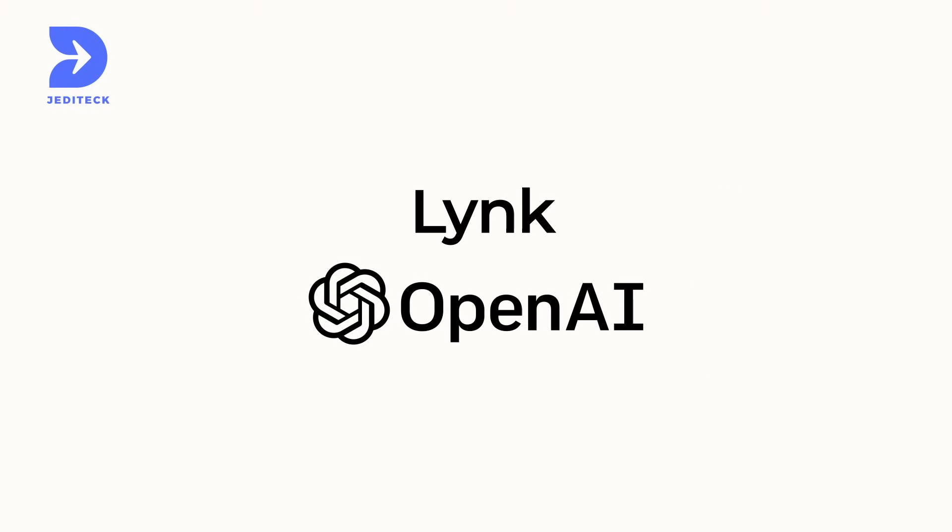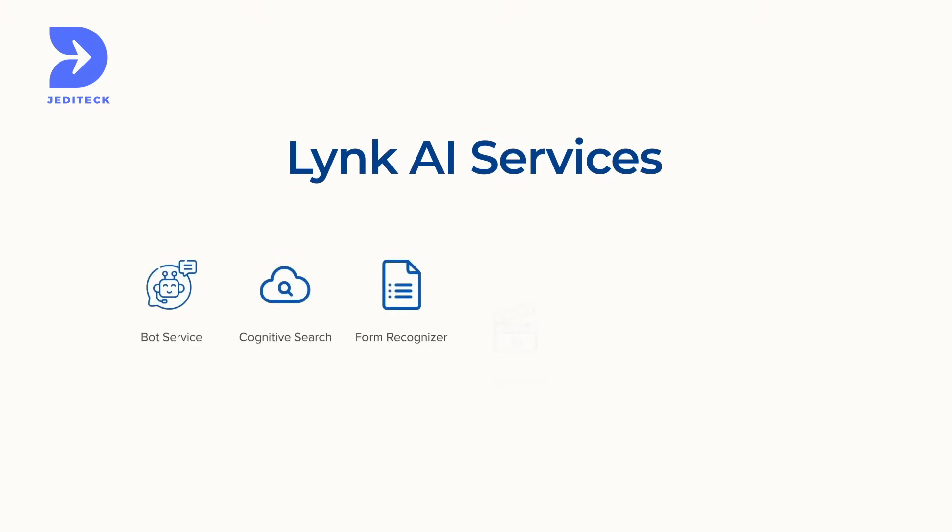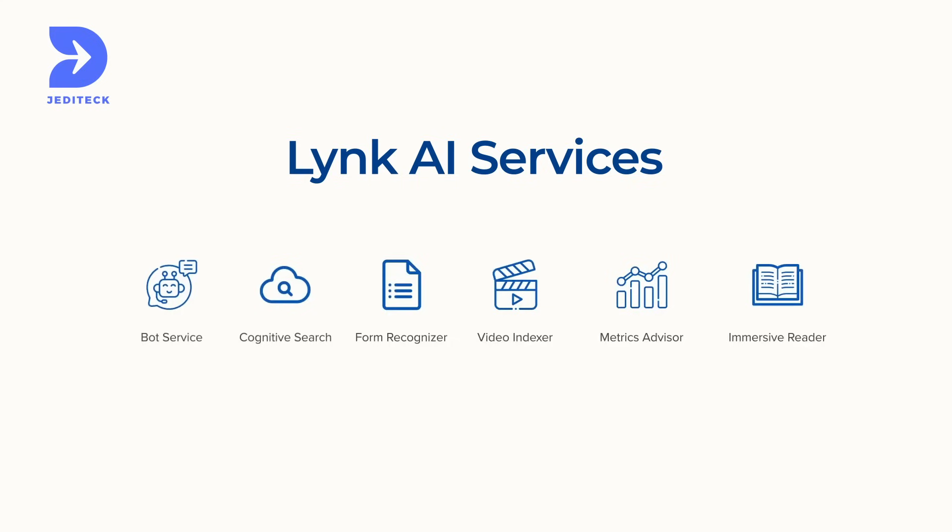Thanks to the power of Link's advanced natural language processing capabilities, our tool aims to elevate your operational efficiency, accuracy, and overall decision-making processes.